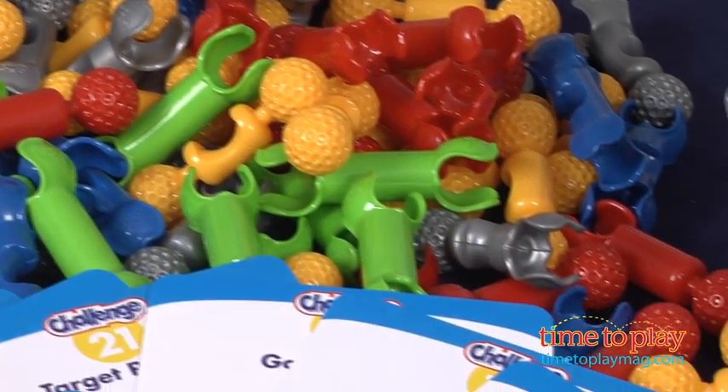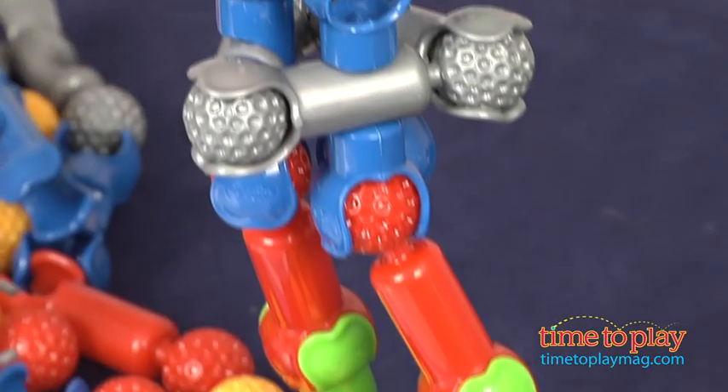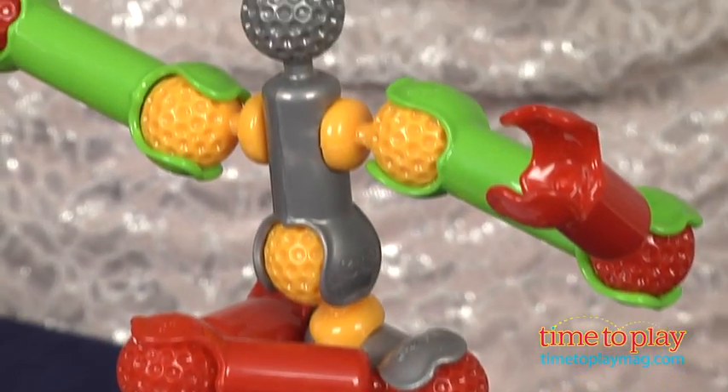The ZOOB Challenge set asks kids to use ZOOB pieces to build models that make balls bounce, ramps, catapults, trampolines, ziplines, and more.